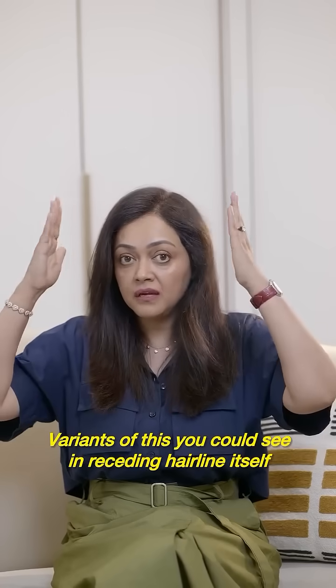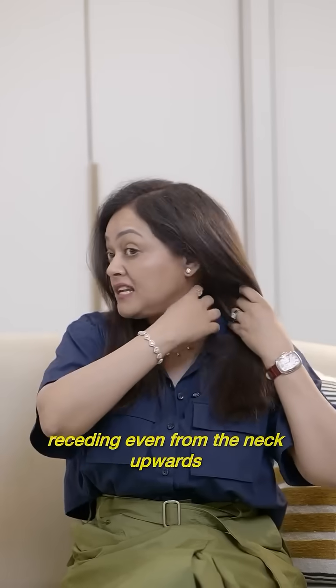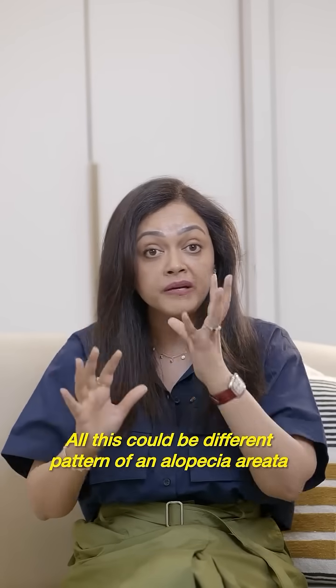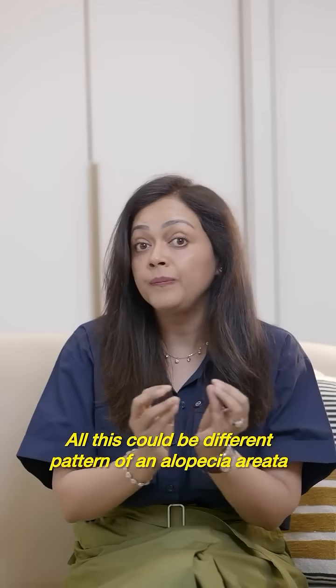Variants of this you could see in a receding hairline itself, receding even from the neck upwards, or sometimes receding from the sides. All of this could be different patterns of alopecia areata.